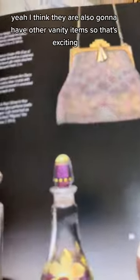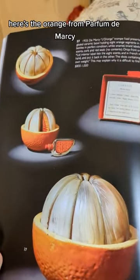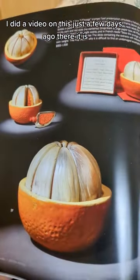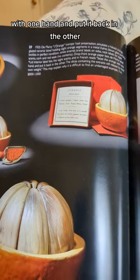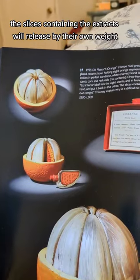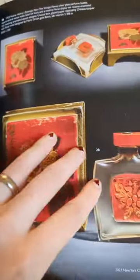Oh, and a purse too. I think they are also going to have other vanity items, so that's exciting. Here's the orange from Parfum de Marcy — I did a video on this just a few days ago. I couldn't read the card before, but it says: 'Seize the orange with one hand and put it back in the other. The slices containing the extracts will release by their own weight.' I want the orange so bad — so cute.